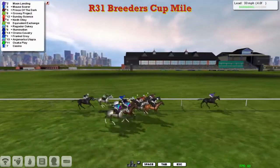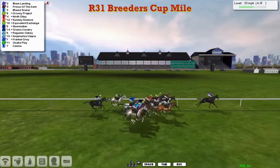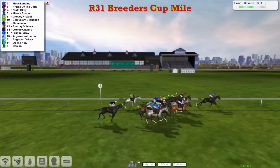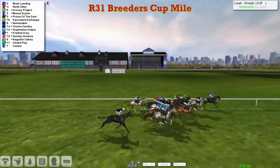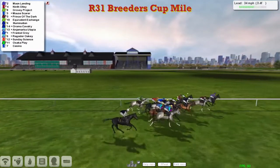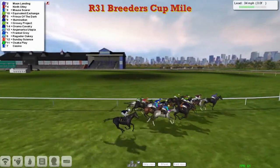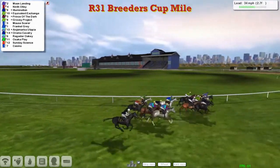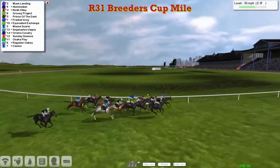Illumination is trying to get going, coming wide around the outside of the track, along with Jamabo Utopia. Both of David Robertson's horses are coming wide at this point. They've still got that big long sweeping home turn to take and Moon Landing is clear in the lead. Ninth Ollie is now coming through to challenge. Grovey Project is being driven along. Then comes Equivalent Exchange, and Oromo Cavalry is also trying to get into it. Looking Towards The Back Casino is going really wide and will lose a lot of ground on this turn.